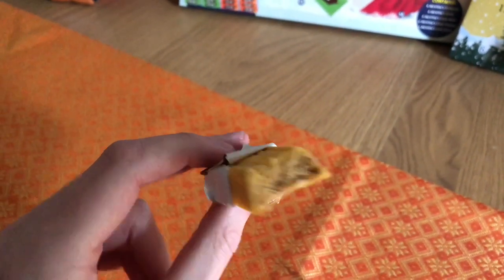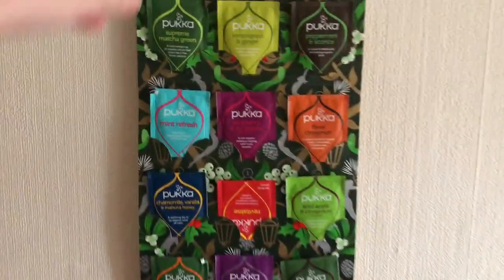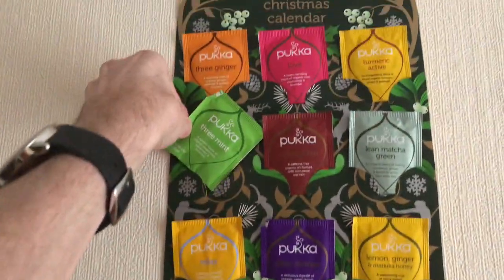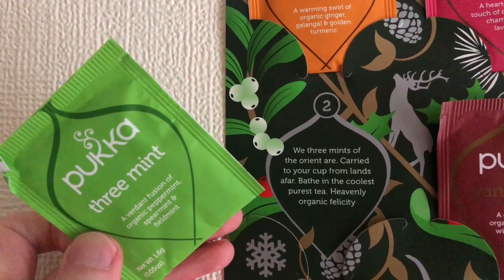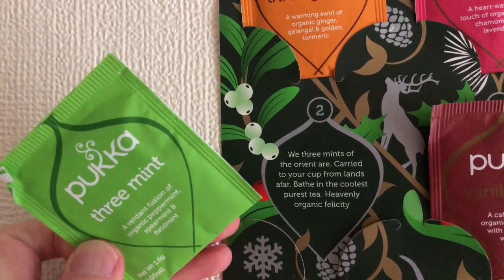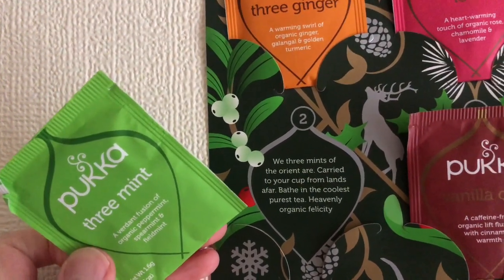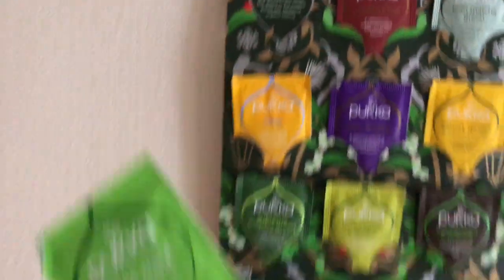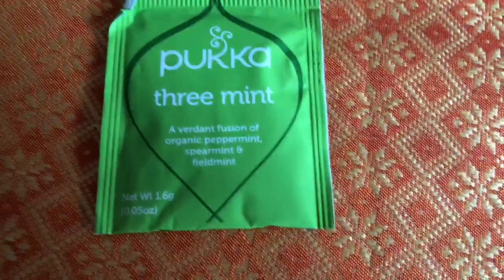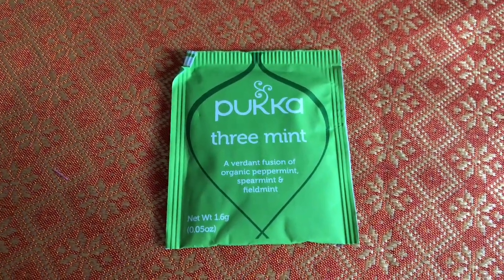I think that's going to ruin the calendar's chances for the day. So let's give that a break and see what we've got in the Pukka calendar. I tilted it sideways so I know which one it is — it's number three, 'We Three Mints', and it says 'We three mints of the Orient are carried to your cup from lands afar, bathing the coolest purest tea.' Heavenly organic felicity — a verdant fusion of organic peppermint, spearmint, and field mint. Hence the three mints.